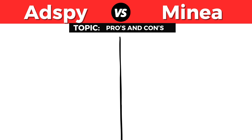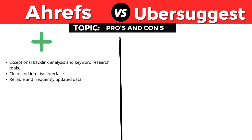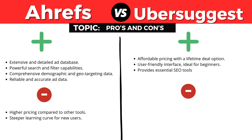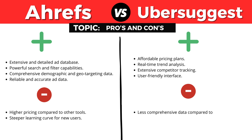The pros of Ahrefs are exceptional backlink analysis and keyword research tools, a clean and intuitive interface, and reliable, frequently updated data. The cons are higher pricing, especially for advanced plans, and it can be overwhelming for beginners due to the number of features. Ubersuggest's pros include affordable pricing with a lifetime deal option, a user-friendly interface ideal for beginners, and essential SEO tools at a budget-friendly price. The cons are less comprehensive data compared to Ahrefs, limited advanced features, and lower data precision.